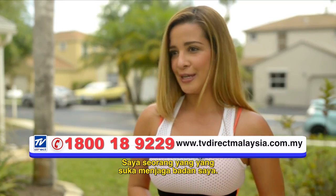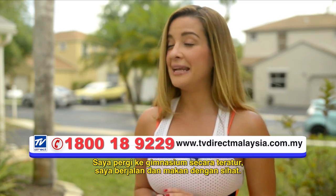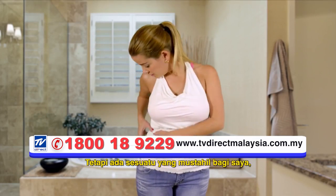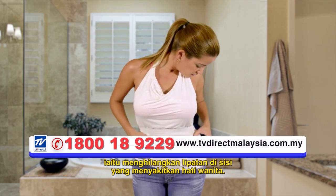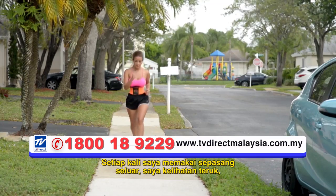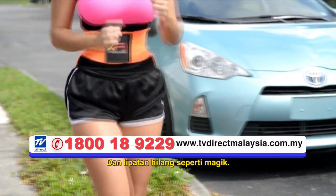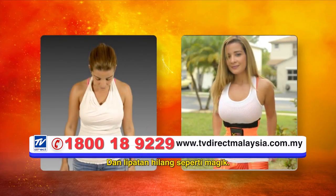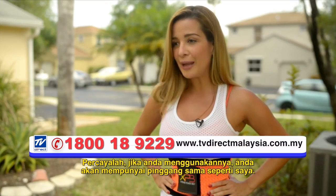I'm a person who likes taking care of my body. I go to the gym regularly, I run and eat very healthy. But something that was impossible for me was getting rid of these rolls on the side that annoy women so much. Every time I put on a pair of pants I looked terrible, until my personal trainer suggested using Xtreme Power Belt — and the rolls disappeared like magic. Believe me, if you use it, you'll have a waist just like mine.